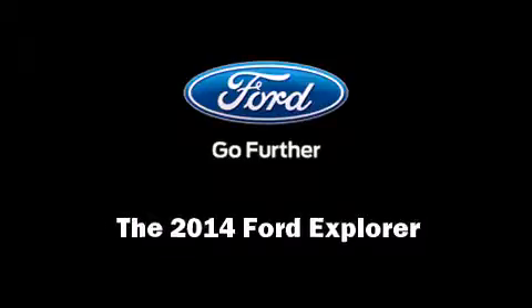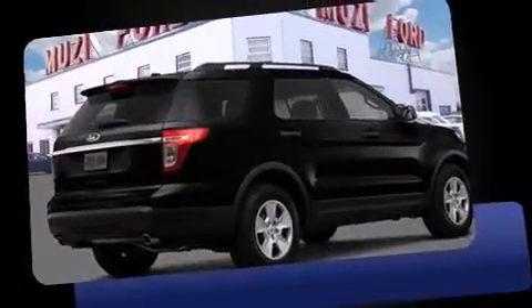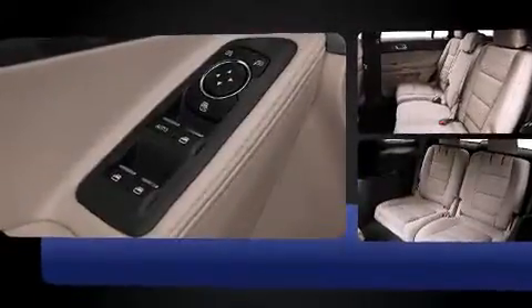Introducing the 2014 Ford Explorer. A 3.5-liter V6 engine pairs with a sophisticated six-speed automatic transmission, and for added security, Dynamic Stability Control supplements the drivetrain.